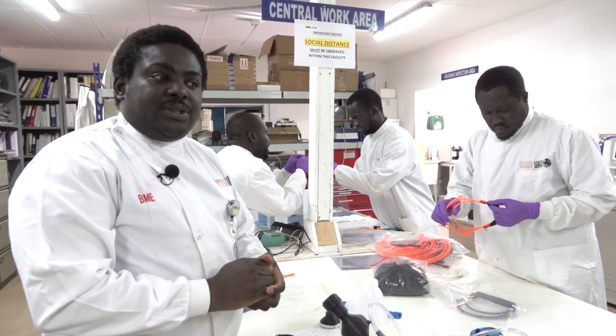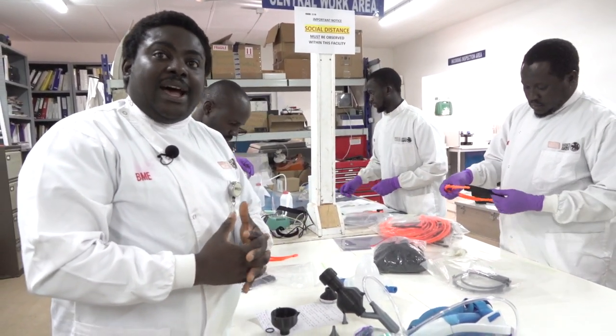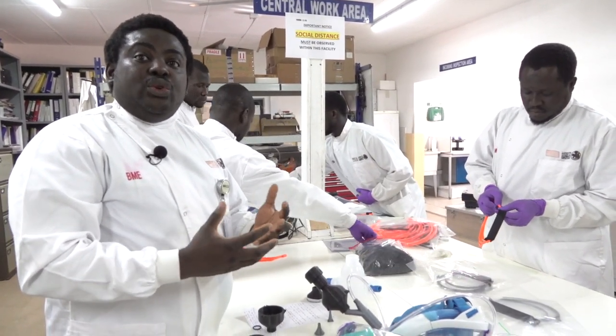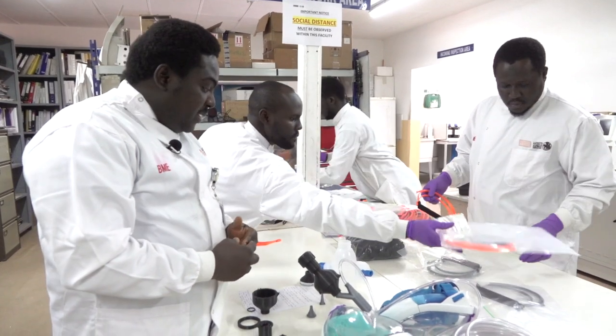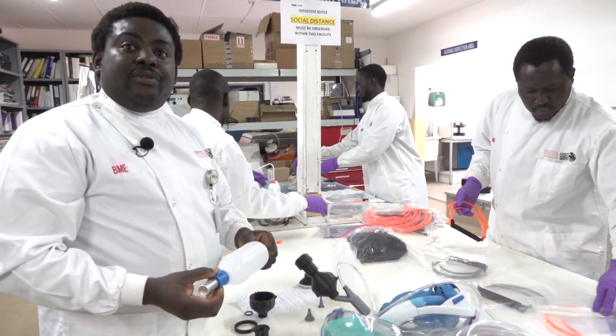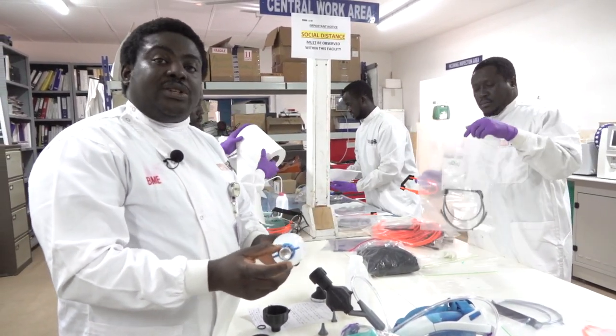With this COVID-19 response, some workflows in the clinical section of MRC De Gambia had to be changed. One of them is the fact that nebulizers are no longer used for patients that have asthma. In place of them, we've decided to use special devices alongside inhalers for the safety of everyone.